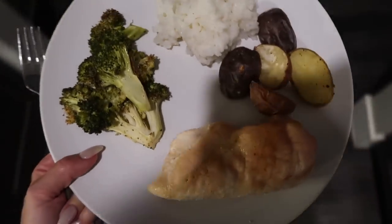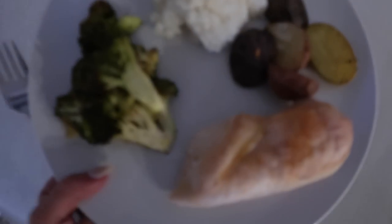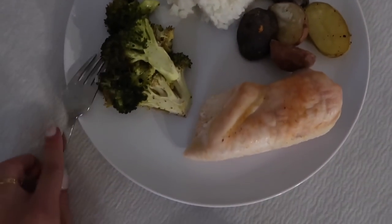I'm going to use some coconut aminos and sriracha for seasoning, and I'm going to eat this while I watch The Bachelor.